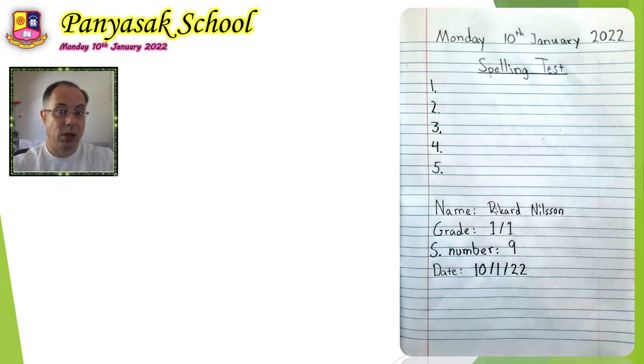Don't write Richard Nielsen — write 1 slash 1 if you are in grade 1 slash 1, and write your student number. Please do that now. Take out your student book, copy this, but write your own name. Use an empty page in your notebook — you have lots of pages, please use a new empty page. You can pause the video, and when you've copied everything, push play again and we will start the spelling test.